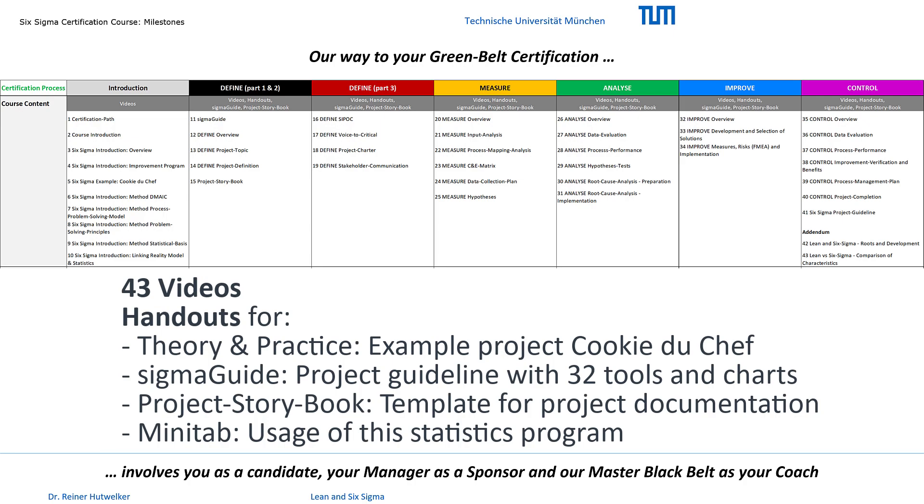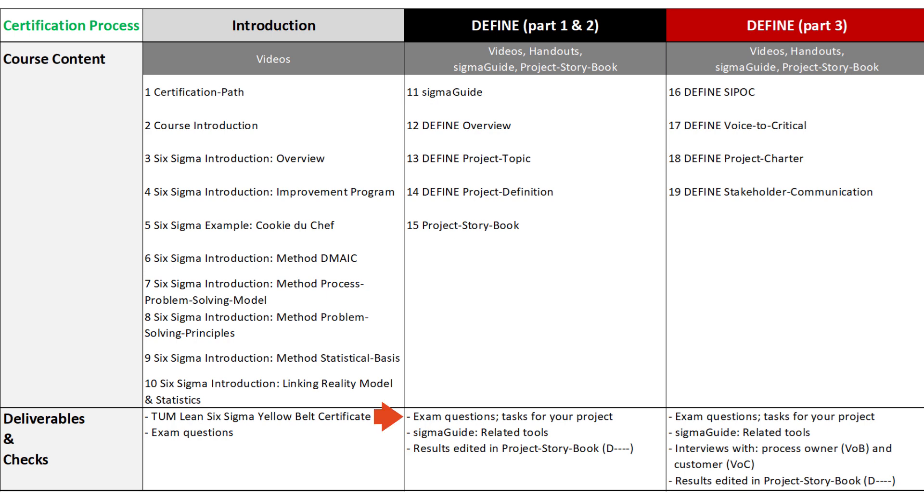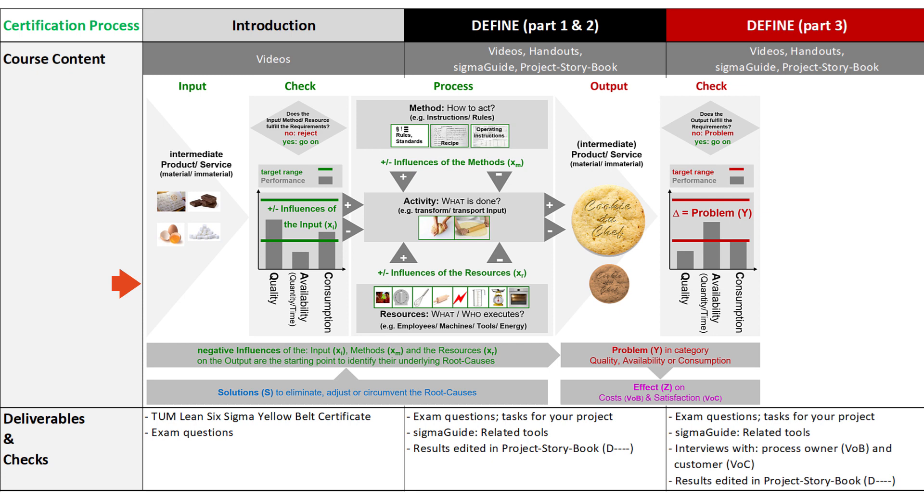Please make sure that you work through the material carefully, because we will check your knowledge after each chapter with questions. And we provide you with specific tasks for each step. In the introduction, we will review some basics about Six Sigma and present an integrated process problem-solving model. This model is the basis of the SigmaGuide, and therefore you must know it in order to use it in your project.